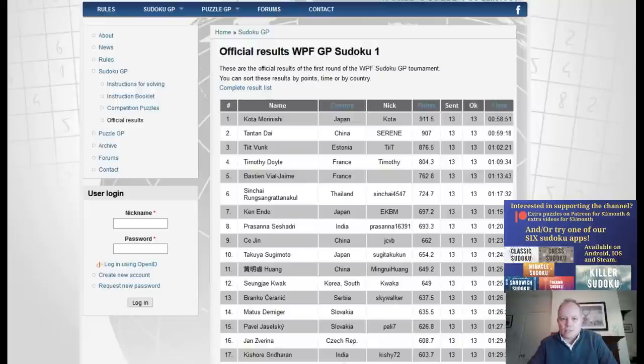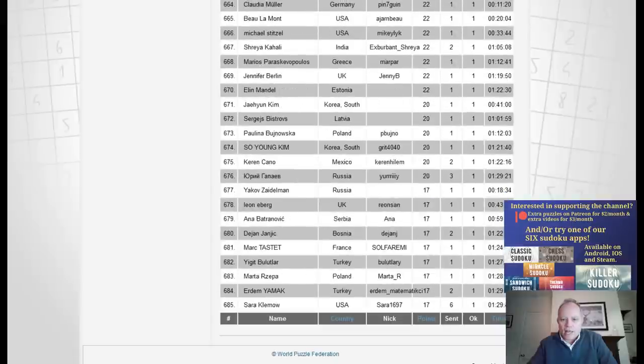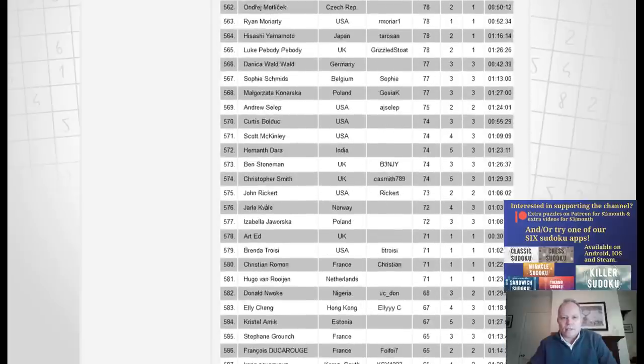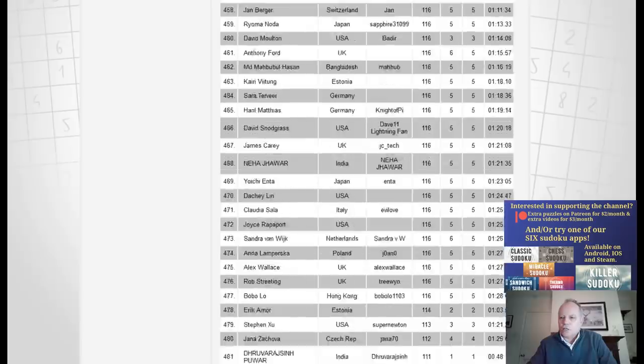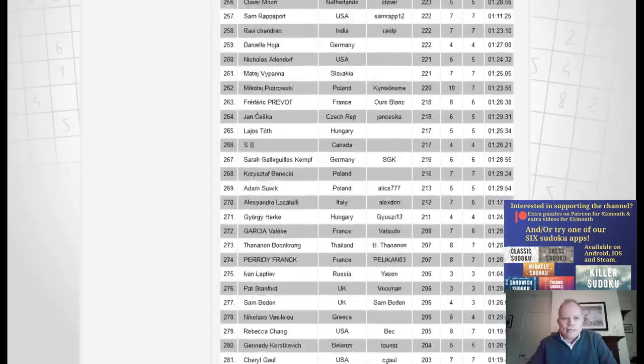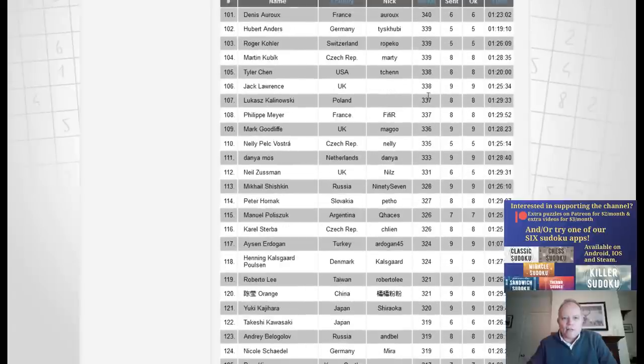So this was the official results list. It goes down to 685 scoring entrants, so there were probably over 700 giving the competition a go. I was in the top half at least, but I did not come in the top 100. I was 109th — there I am, Mark Goodliff. Nine puzzles completed, out of a possible 13.